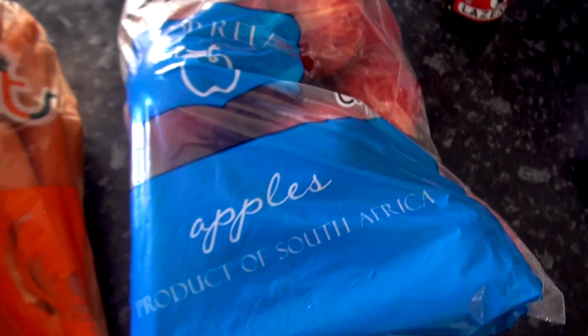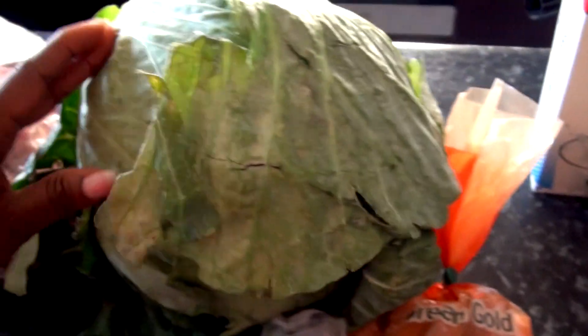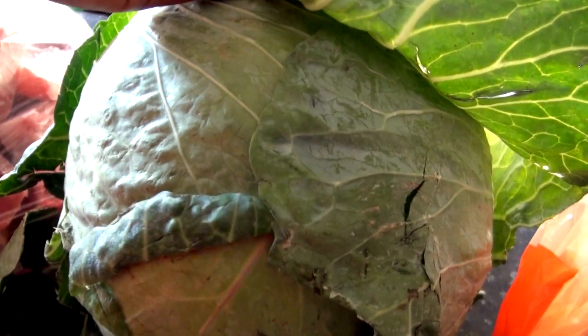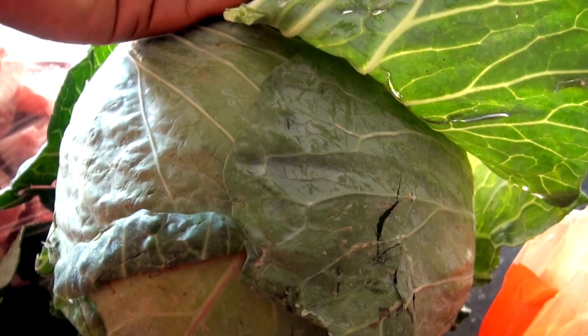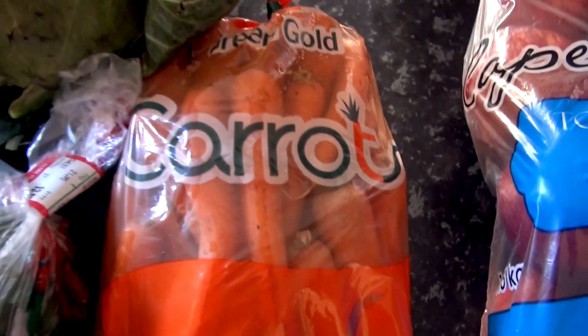Moving on to the vegetables — I have here this part of a cabbage. The cabbage was 7.95 Pula, and the carrots as well were 7.95 Pula.